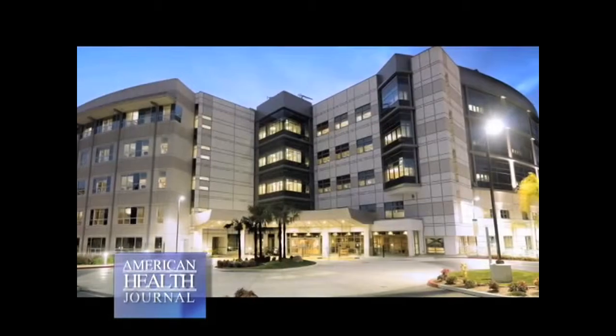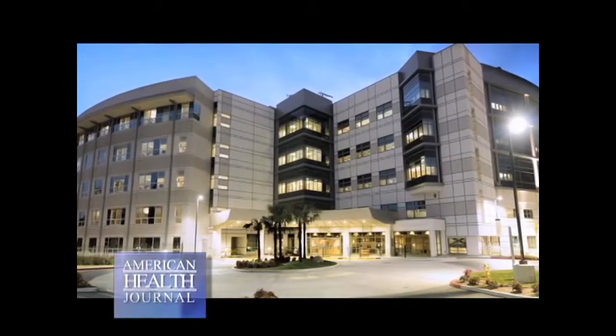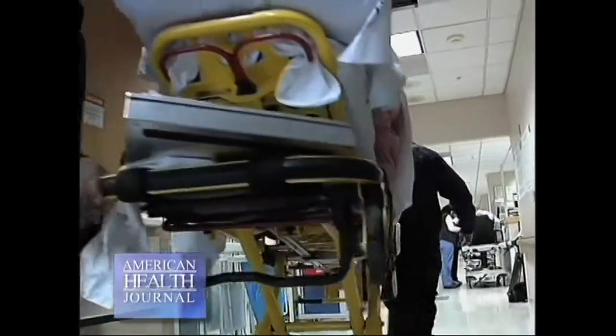More than a million Americans have heart attacks each year, and it is the number one cause of death for both men and women. Dr. Terrence Baruch of Methodist Hospital in Arcadia, California, talks about the symptoms and treatments for a heart attack.